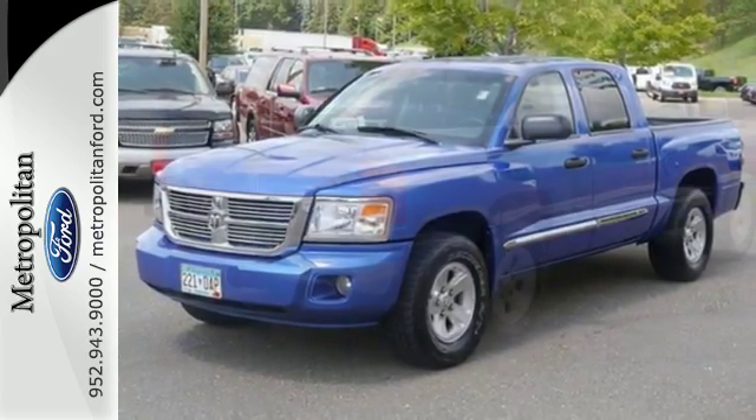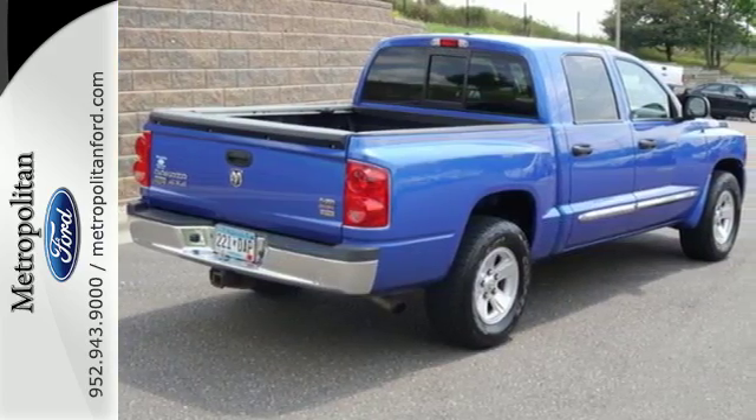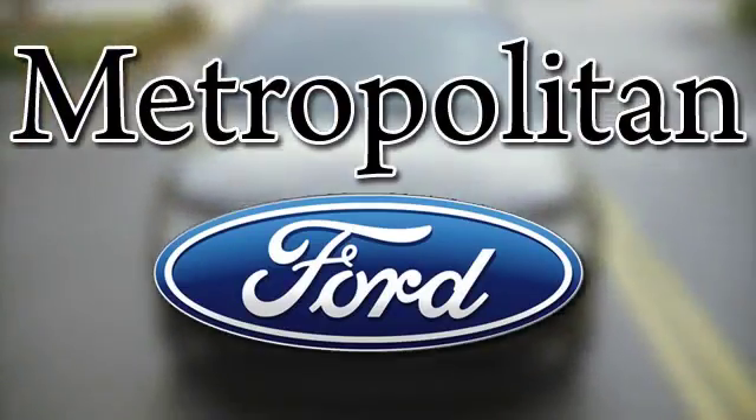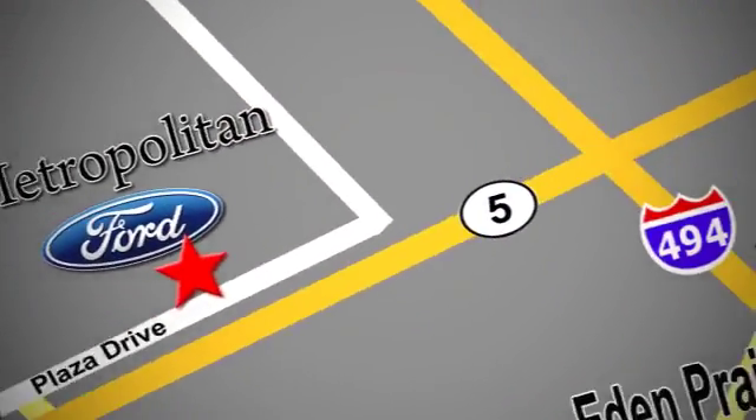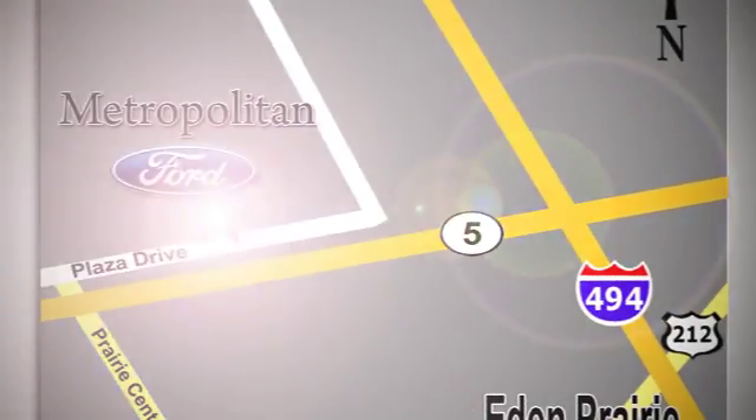Drive this Dakota today and see why it's the top choice for so many. Whether you're buying today or just shopping, at Metropolitan Ford you can expect to experience something truly unique. Call or stop in today. We're conveniently located near 494 and Highway 5 in Eden Prairie.